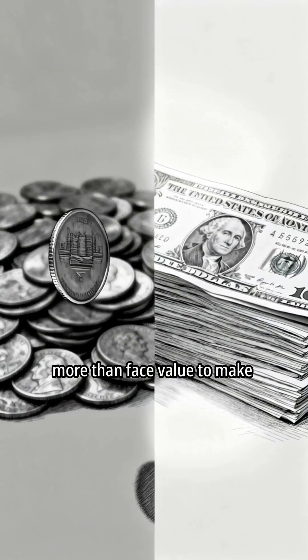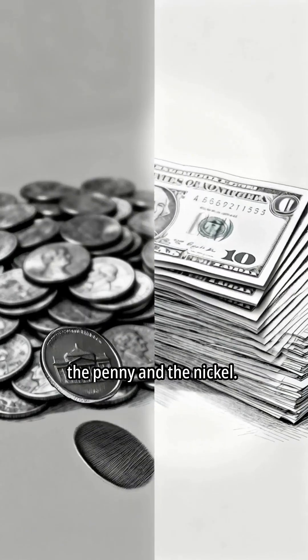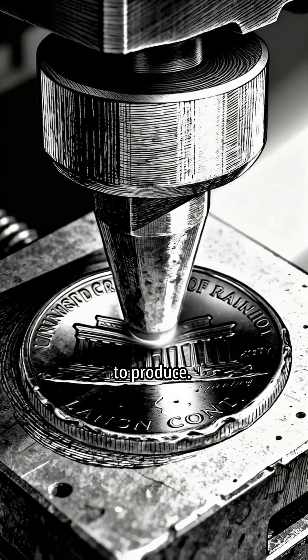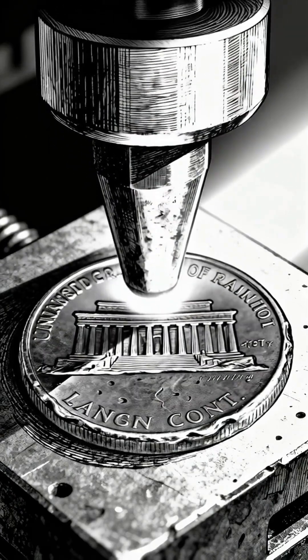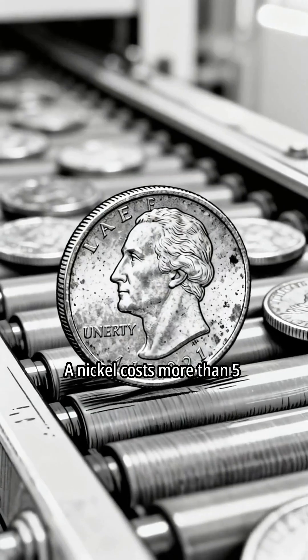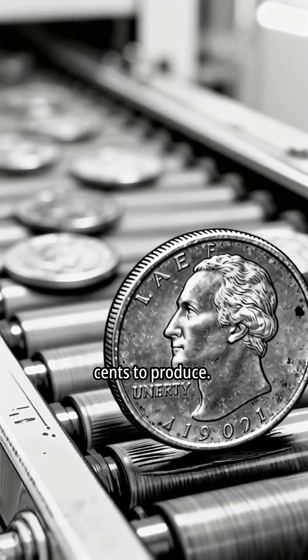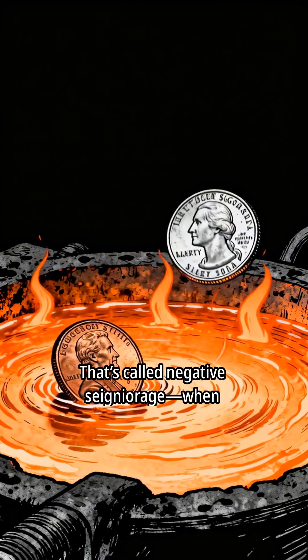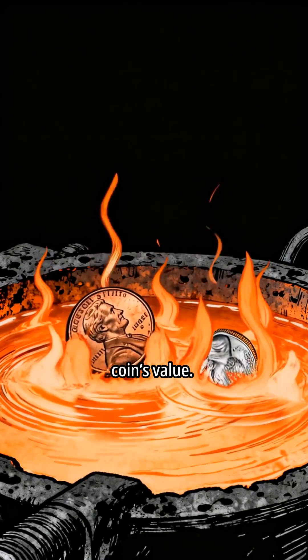Here's the twist: it costs more than face value to make the penny and the nickel. A penny costs more than one cent to produce. A nickel costs more than five cents to produce. That's called negative seigniorage — when production costs exceed the coin's value.